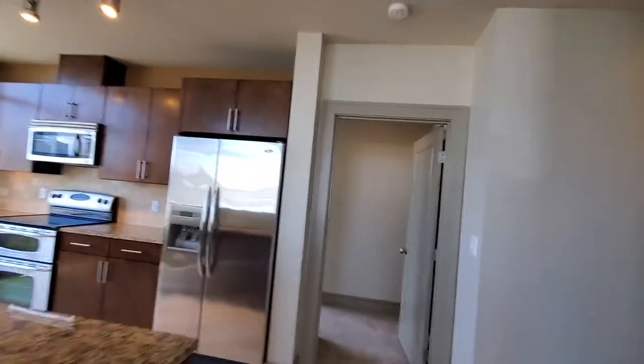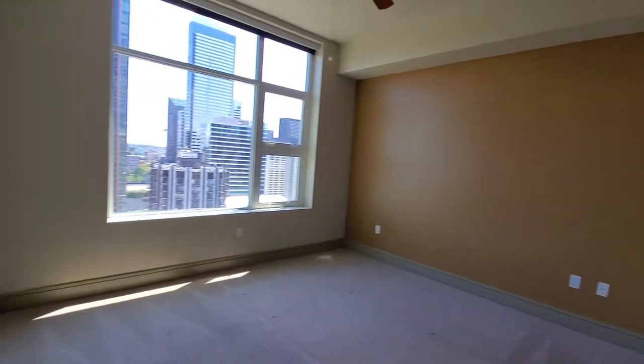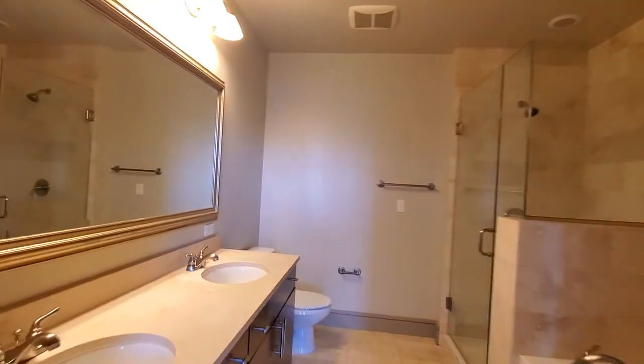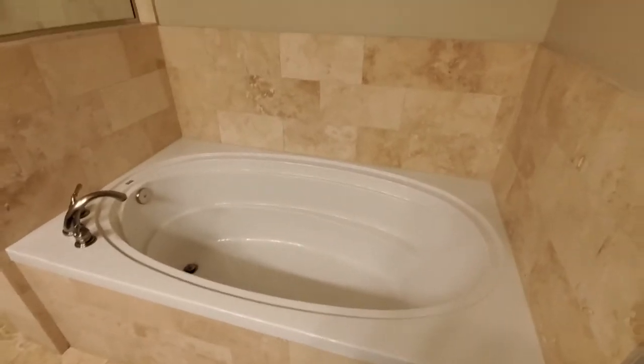My favorite thing about this home is actually the master bathroom. We have to go through the bedroom to get in here. This is a five-piece bathroom — we've got two sinks, tons of vanity storage, a separate shower, and this huge tub. Just huge.